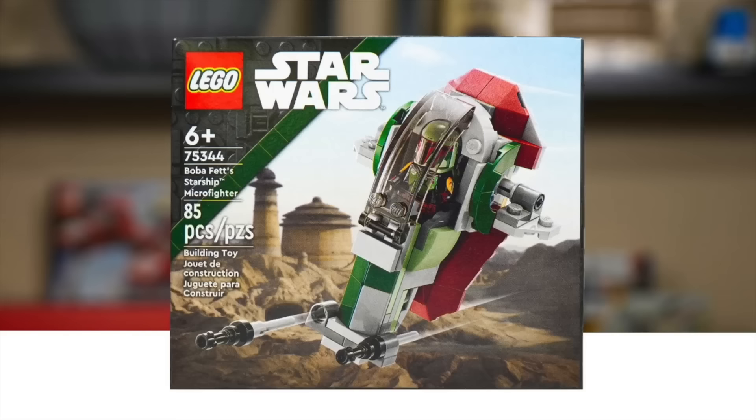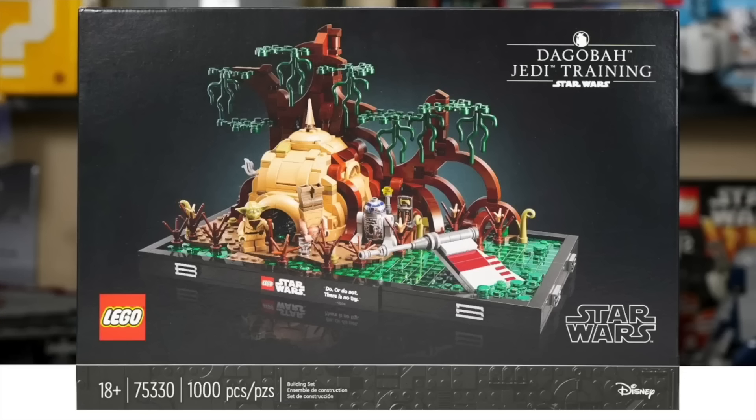We also have the 75344 Microfighter Slave 1 retiring after just a year, kind of following the footsteps of the Razorcrest Microfighter from last year. I don't know if that's just going to be the new norm for Microfighters that they're only one year, or there's always a possibility that Microfighters are just going to be cut off entirely. It feels like they're waning them out - probably not, but always a possibility.